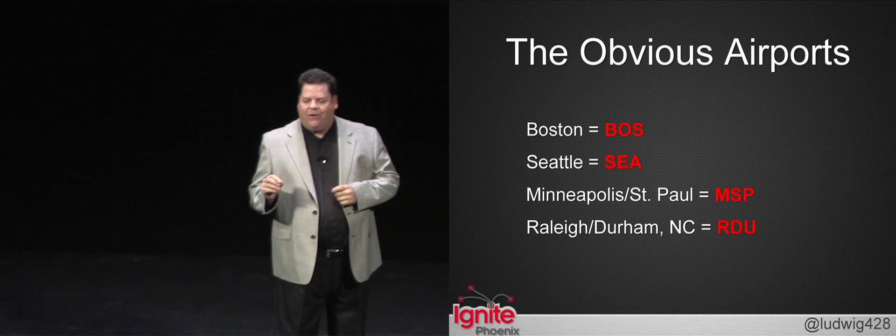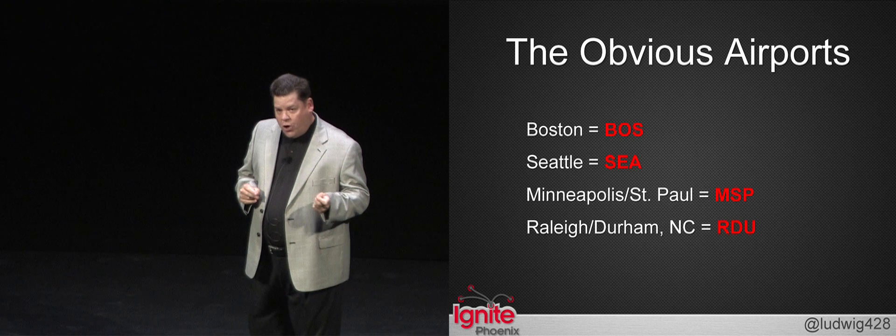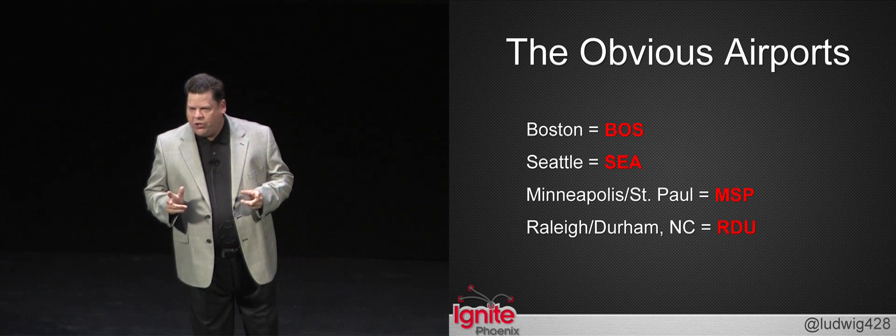The National Air Coding Directory says that when possible, airports must use the first three letters of the city name as their airport code. However, due to restrictions, that's not always possible.